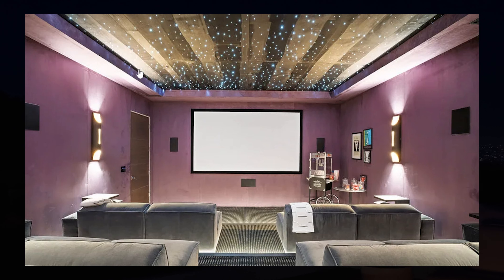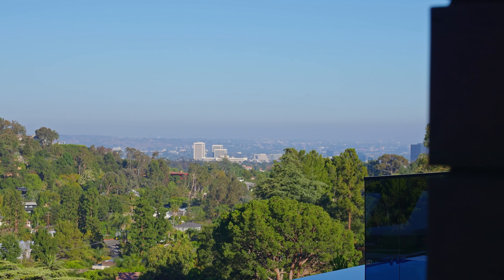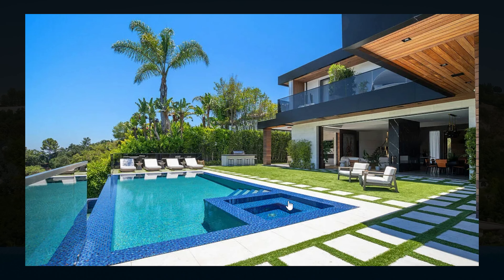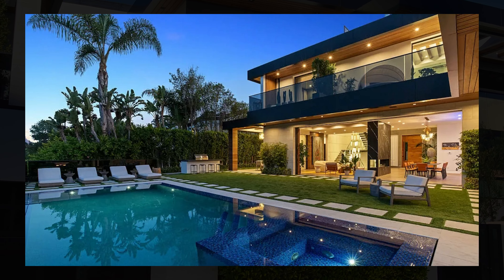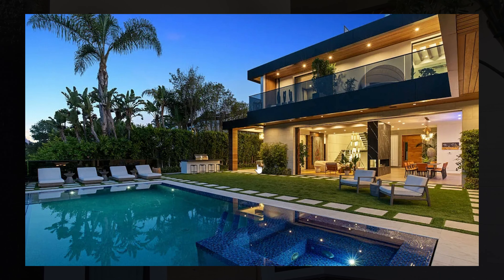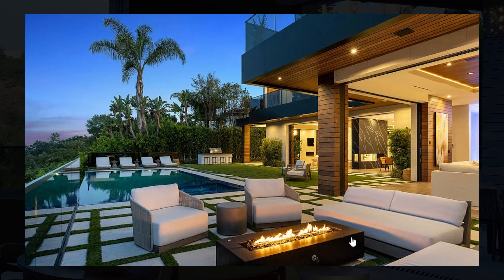Outside to the backyard, there is a lot of space. It has a large infinity edge swimming pool, a jacuzzi, multiple sitting areas, and it seems quite private. There is a lot of greenery surrounding the whole home, and during the night it looks absolutely stunning.